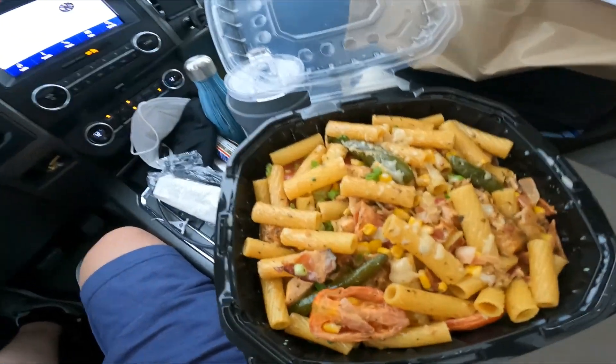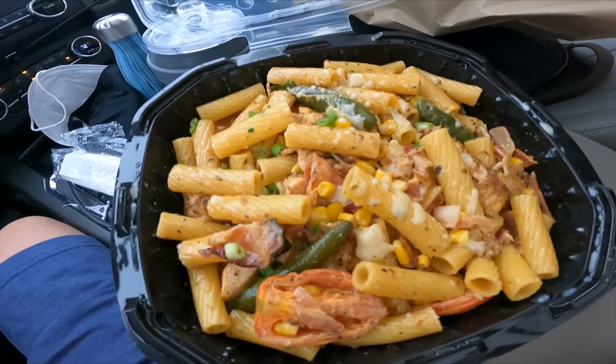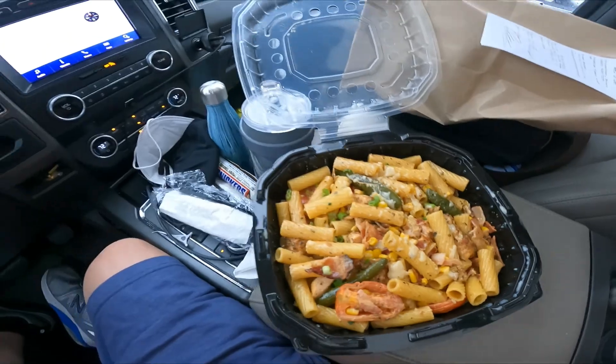And a Sweet Bayou Pasta — a little on the spicy side, according to the menu. We'll give it a try. Let's start with the summer rolls.